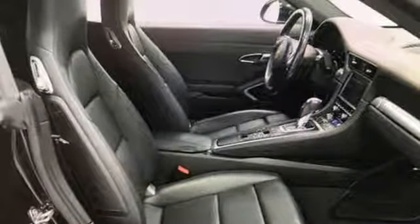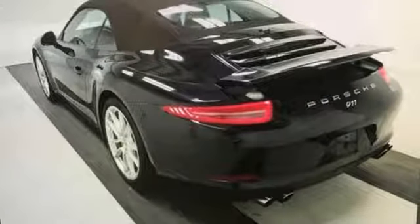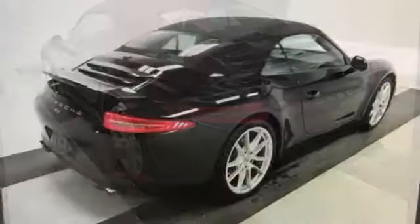Front heated bucket seats, H6 engine, power convertible roof, gas pressurized shocks, and auto shift manual transmission.